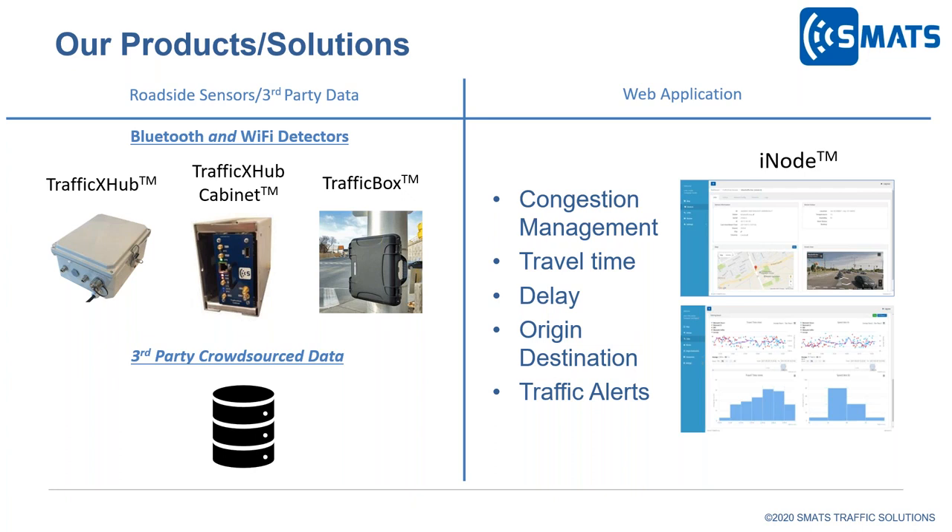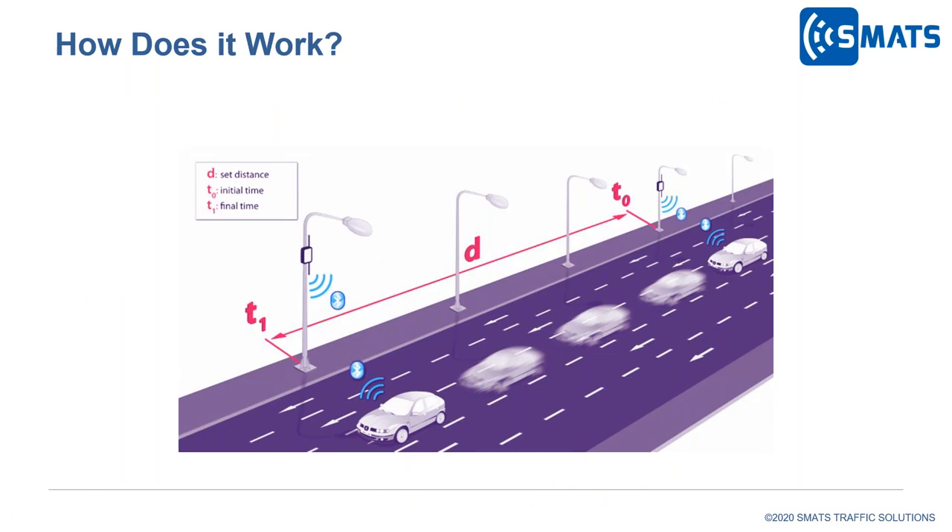Clients have the option to use either data source or a mix of both. For Bluetooth and Wi-Fi MAC address detection, the concept is simple: a device is detected at two different locations and at two different timestamps, allowing us to calculate travel time and average speed of the segment. Two key challenges are capturing a good sample from passing vehicles to generate statistically reliable data, and separating the main traffic stream from other movements — what we call outliers. We'll address sample size and outlier filtering in this presentation.